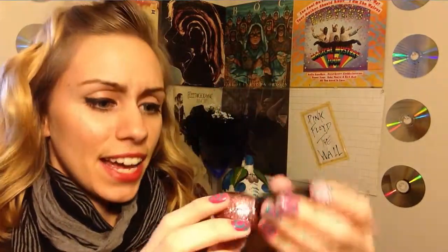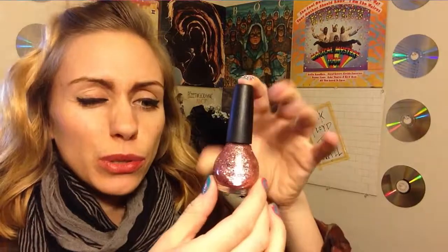Next is another Nicole by OPI, a pink glitter, and the color is Haley Good Looking. I just love this one because it's got chunky pink glitter and little pink glitters and it is just very pretty. It leaves your nail very covered in glitter. You need about two coats if you want it extremely covered, but you can get away with just one for a lighter, spaced-out glittery look.